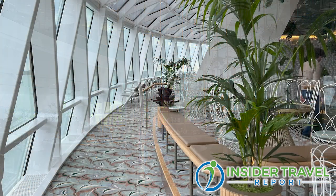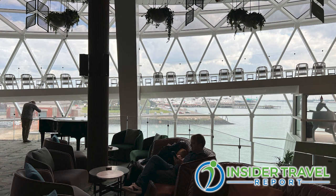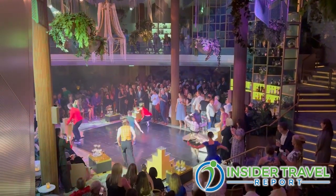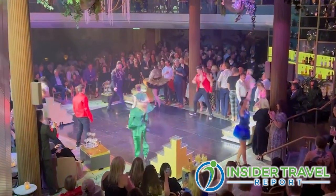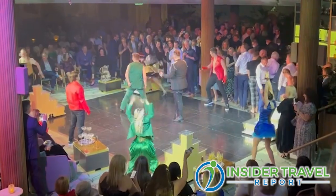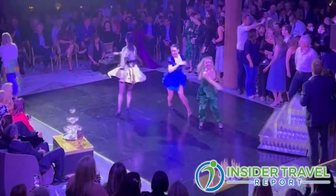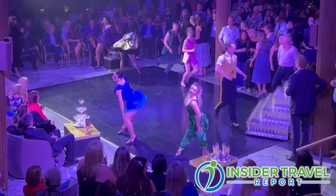Eden is in the back of the ship, also three decks high. We like to say at Eden it's chillful in the morning, playful in the afternoon, and wonderful at night. At nighttime we do different shows and acoustic bands. Because it's in the back of the ship it has 270-degree windows of the outside, so you're always looking at a great view. And we have another specialty restaurant back there called Eden Restaurant — that's delicious.